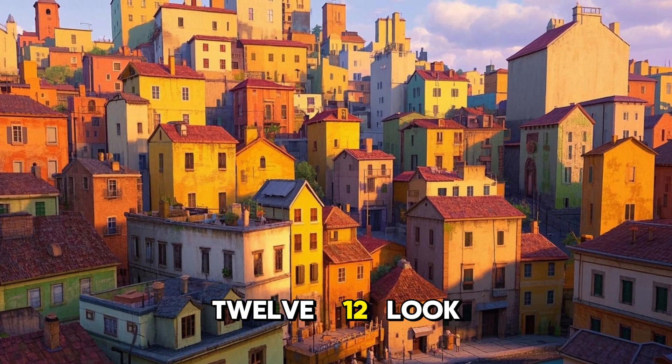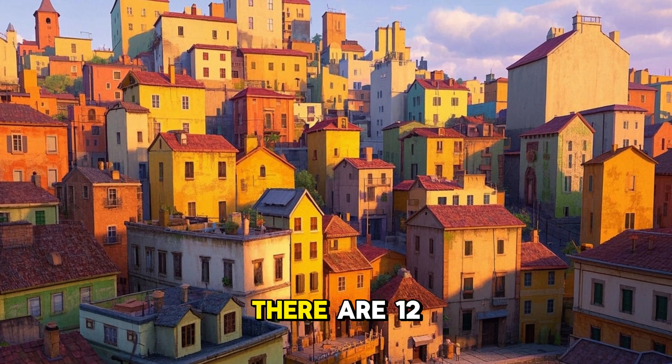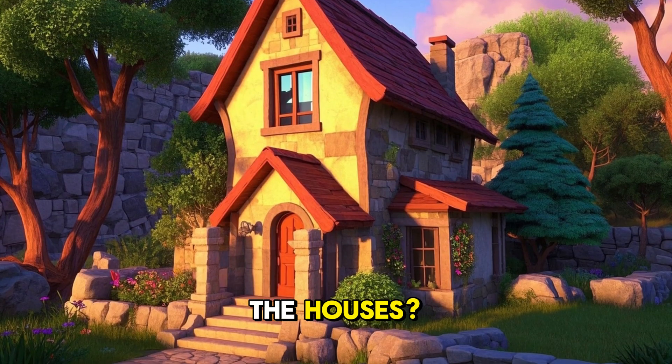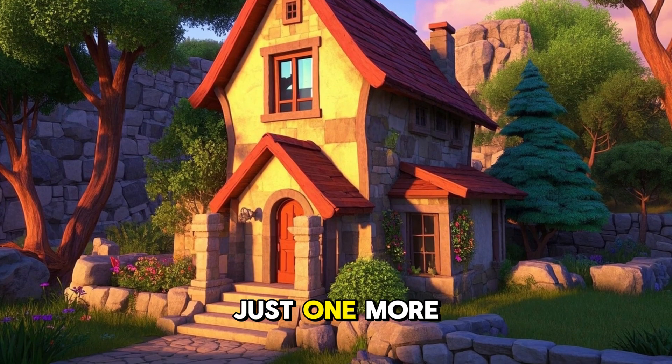12. Look at 12 houses. There are 12 houses. 12 houses are in the city. Do you see the houses? Can you say 12? Just one more.